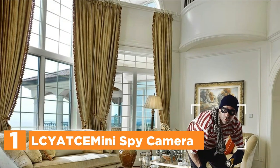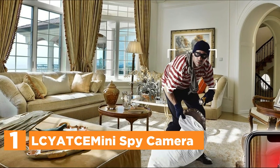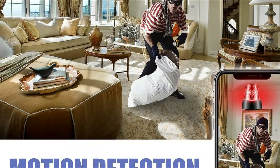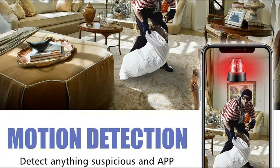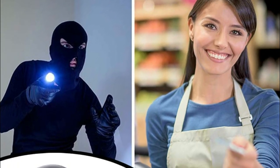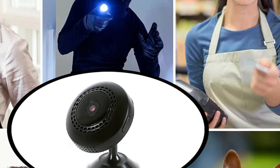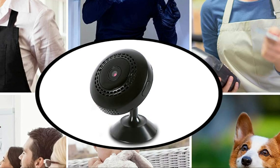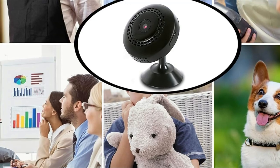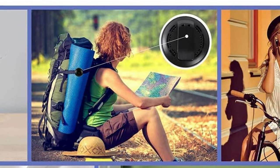The top pick in our list: the LCY ATCE Mini Spy Camera. This discreet spy camera has a diameter of 1.5 inches, a height of 0.65 inches, and weighs only 0.7 ounces. It can be easily disguised to blend into any home or business setting, making it inconspicuous to the naked eye. The camera's lightweight and portable design allows for effortless installation and transportation. Setting up the camera is a breeze — simply download the app and bind the camera in two easy steps. Once connected to Wi-Fi, live video can be viewed from anywhere in the world through the app, with multiple users able to access one camera and one app supporting multiple cameras at the same time.